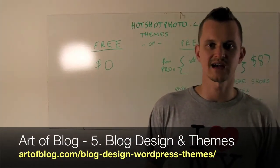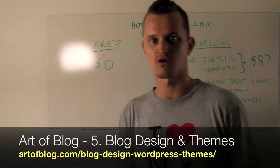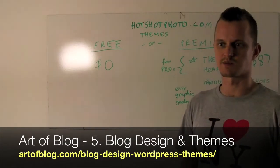Now that you have your WordPress installed, it's time to pick out a theme. This is the fun part — you get to pick out what your blog is actually going to look like. You do that in WordPress through themes, and there are basically two options.